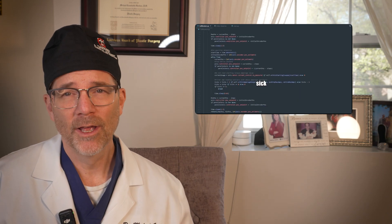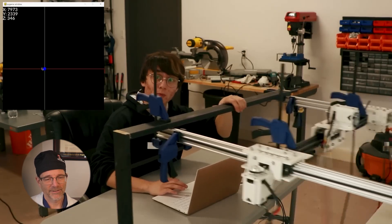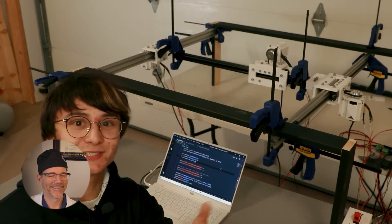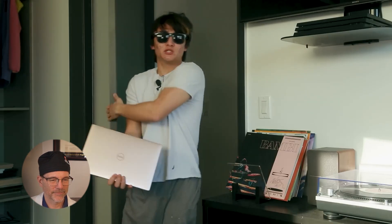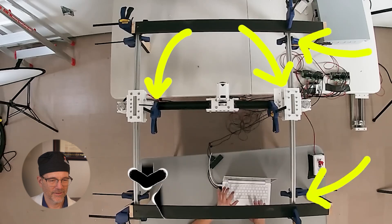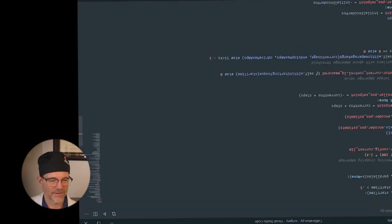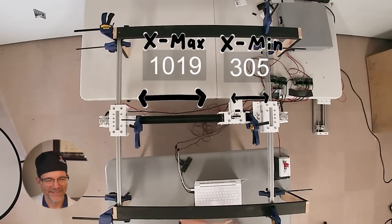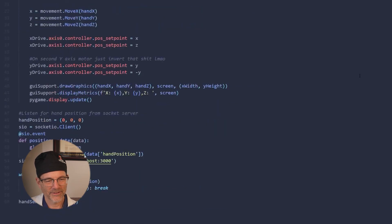Dr. Gartner points out that no surgery happens that fast, and criticizing Da Vinci for being slow is actually by design. The creator shows off his code — a dynamic bounce detection routine and a limit-switch-free homing approach that steps the motor forward until it draws excess power, indicating it has hit the edge of the rail. Dr. Gartner observes the creator is obviously pretty good at math and code.